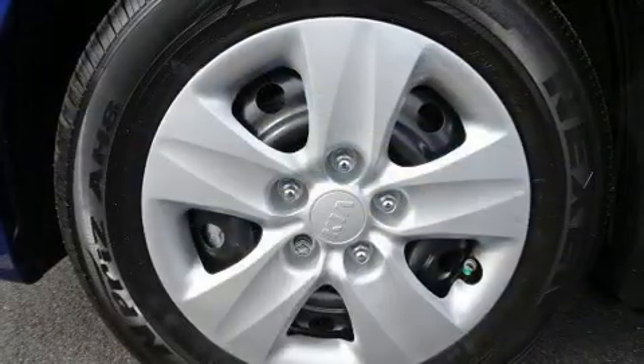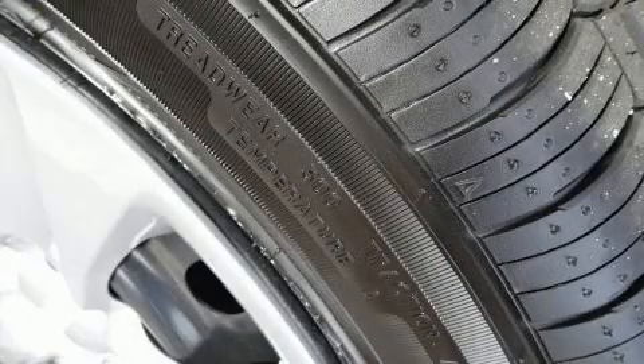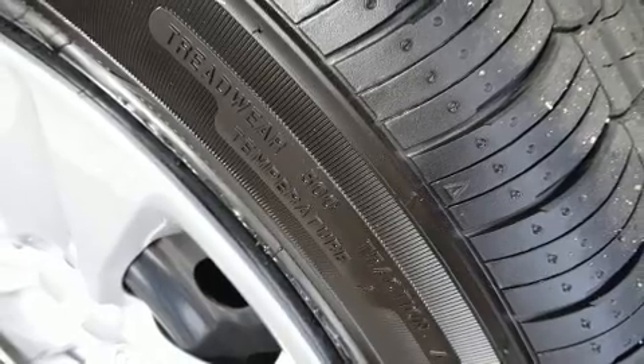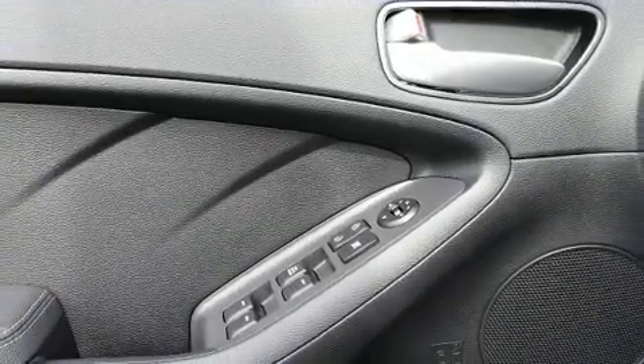Kia also prioritized safety and security by including dual front impact airbags with occupant sensing airbag, front side impact airbags, traction control, brake assist, and a security system.